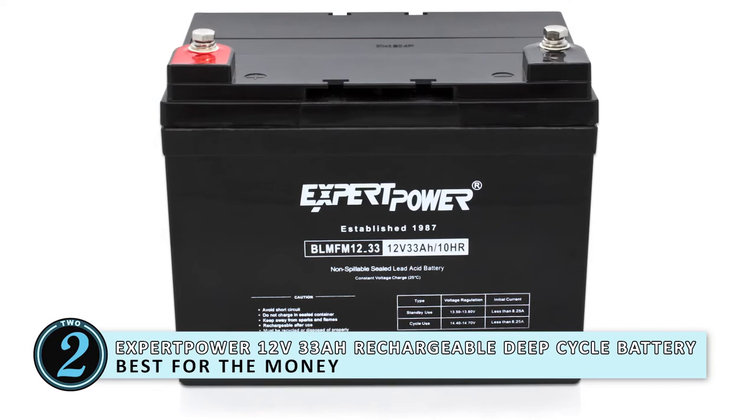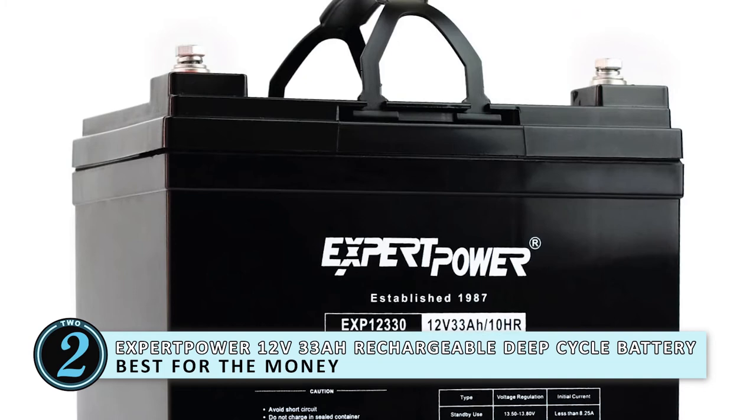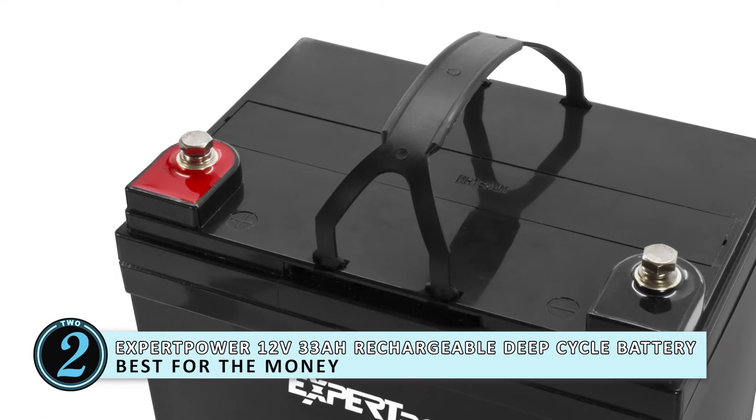Next, we have the best for the money, the Expert Power 12V 33 Amp Hour Rechargeable Deep Cycle Battery. This product has an easy one-time installation that you'll greatly benefit from — no more of those long, complicated installations. It uses AGM technology and can offer a 12V 33W battery power with a 10-hour deep cycle.